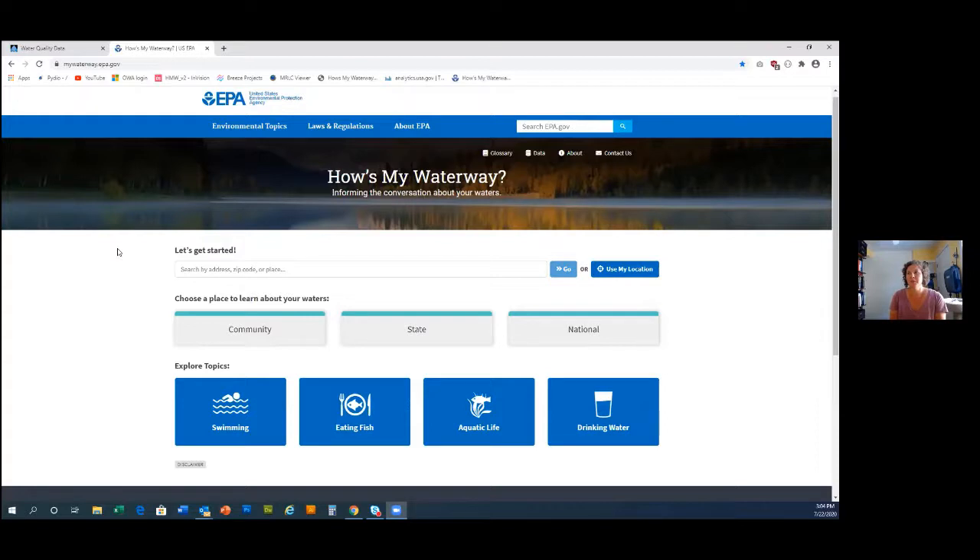Our main vision was a water quality application the public could understand. We tried hard to use user-friendly terms, and I'll show how we've linked words to a glossary. Instead of going to several different websites, possibly downloading a PDF or looking at several maps, we've pulled everything into one spot. You can search for waters in your community by HUC-12 watersheds. We also have state metrics and national information about water quality, though today I'll focus on the community level.